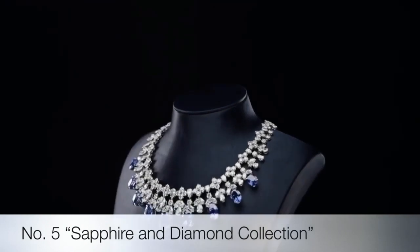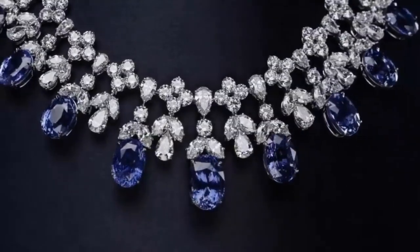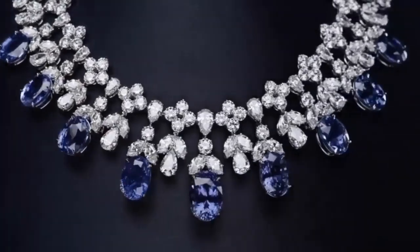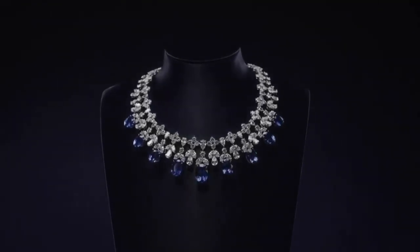The cascading sapphire and diamond cord necklace by Harry Winston is set in platinum with nine oval sapphires weighing a total of 87.73 carats, and 216 marquise, pear-shaped, and round brilliant diamonds weighing a total of 78.07 carats.